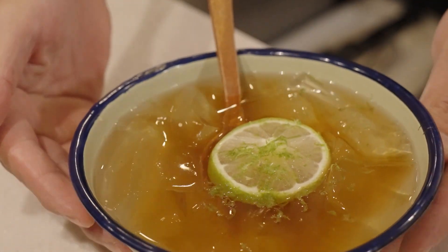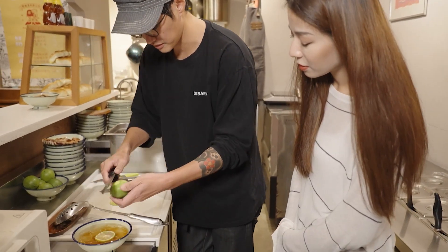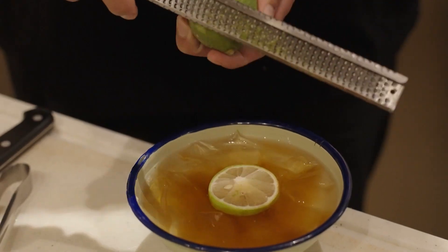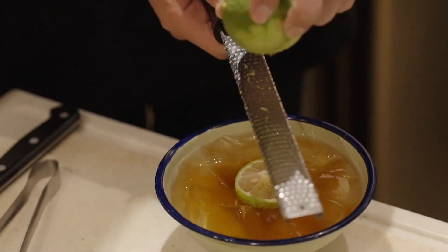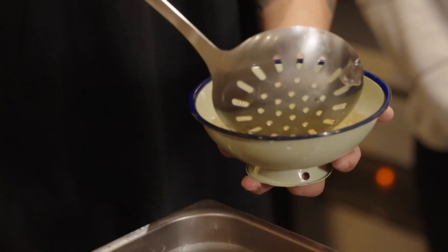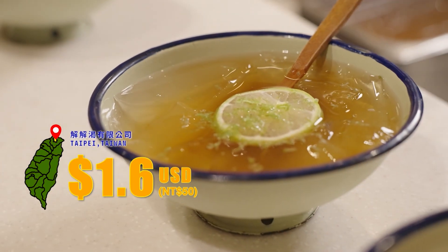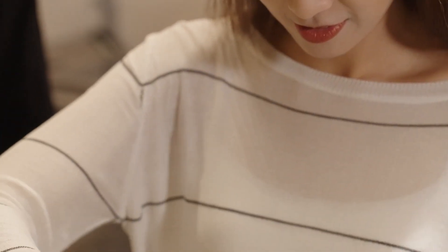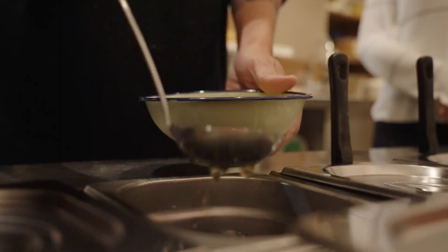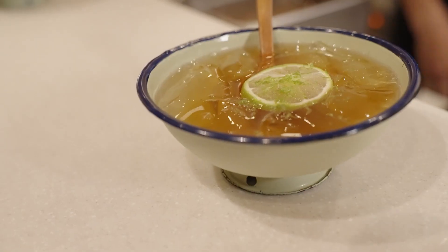Here we have the 艾草 jelly pieces we just made. I'd like to taste the traditional flavor — lime and yogurt. The lime zest does give a citrusy smell. I never knew making 艾草 jelly takes such a complex process. I'm so glad I had the opportunity to experience making this unique dessert you'll not find anywhere but here in Taiwan. It's definitely a must-try. If you ever come to Taiwan, don't miss out.